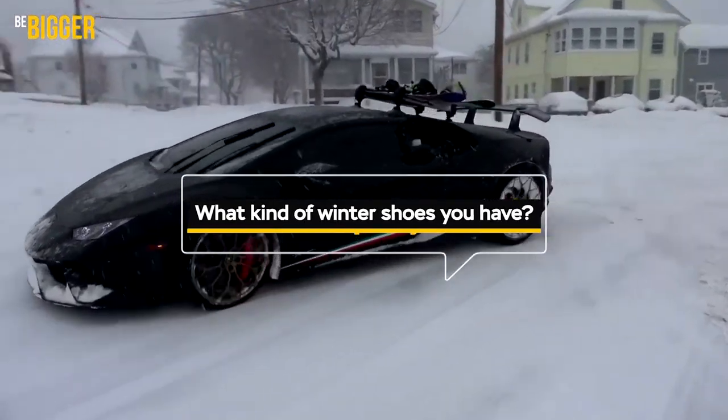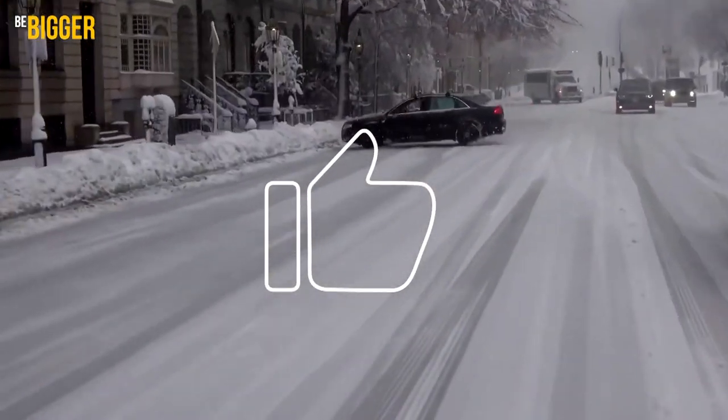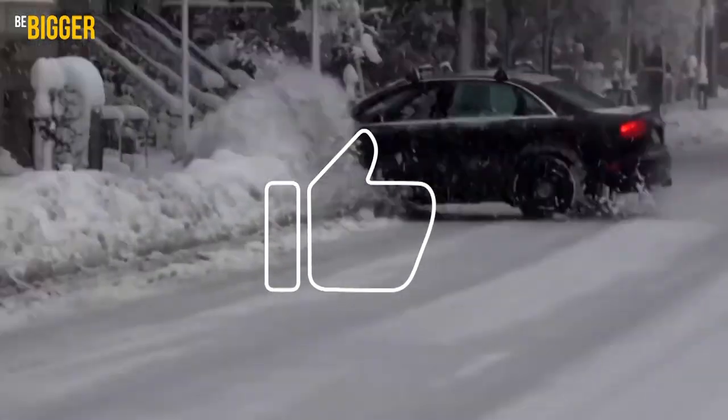Comment what kind of winter shoes you have. Like this video and watch the other ones on our channel – they are also about shoes and even more.